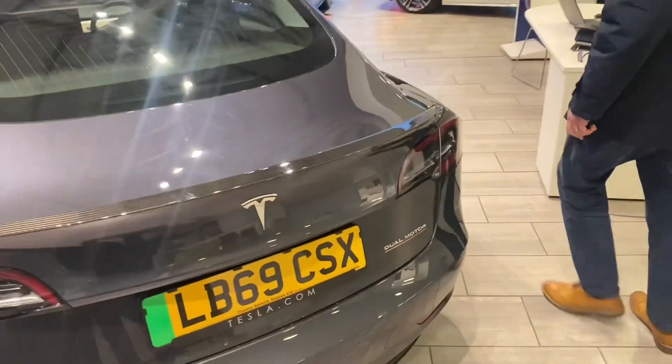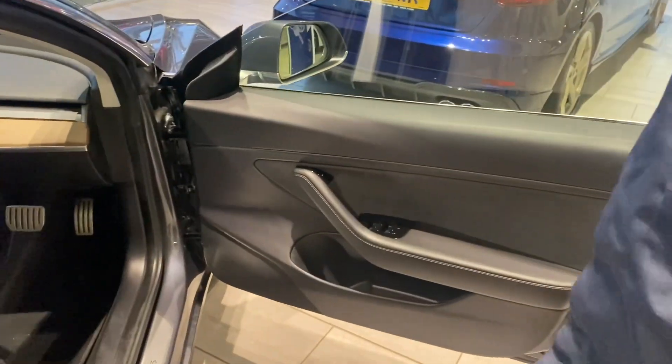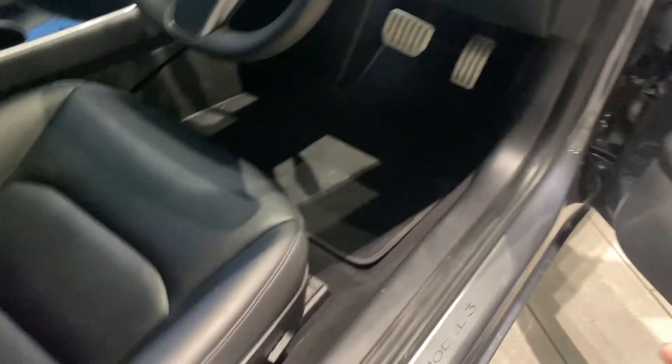There's your rear camera. The mirrors fold in of course. It's got electric window controls, and that's how you open your door — that's the actual door button there. It's also got electrically adjustable seats.